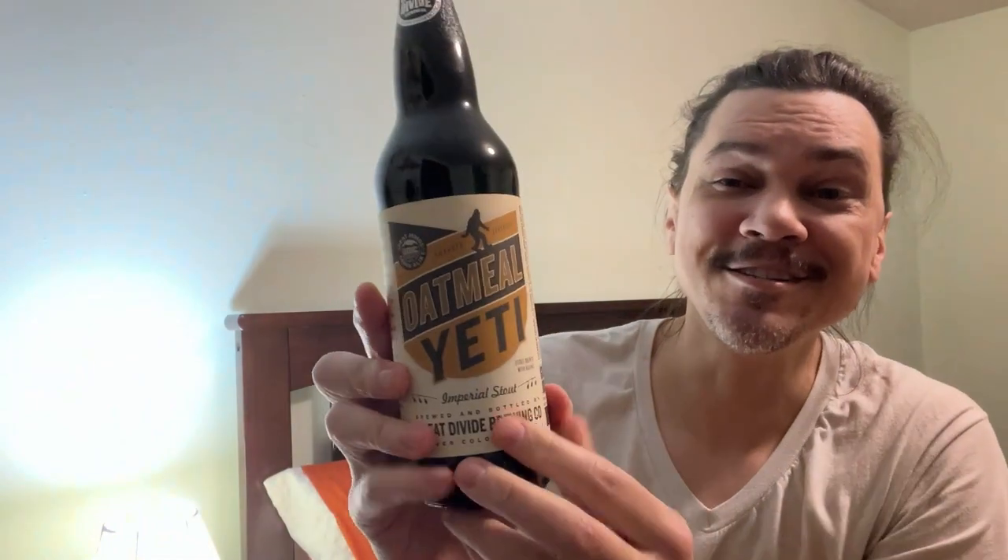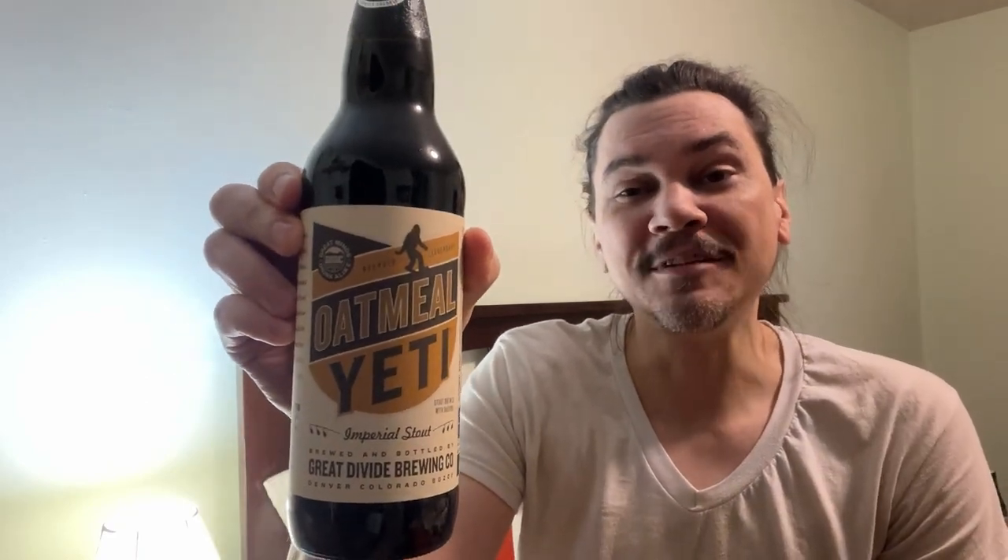We got an Oatmeal Yeti — it's called the Oatmeal Yeti. Where is this from? Great Divide Brewing Company. I don't know where they're from, we're going to find out when we read it. I usually read the bottle after, but we're going to read just one part of the bottle right now. That is the expiration date — it is June 23rd, 2016.